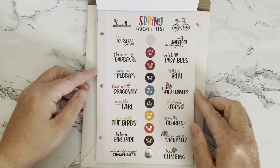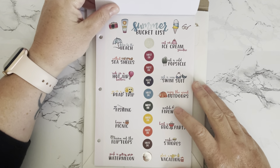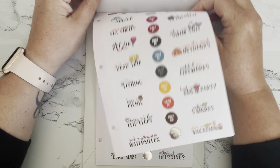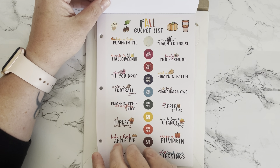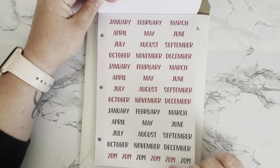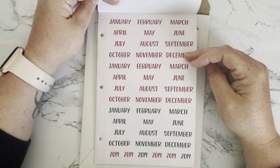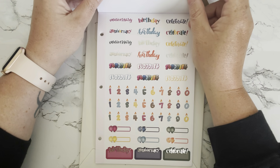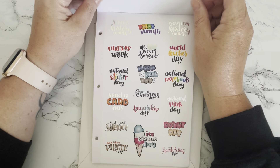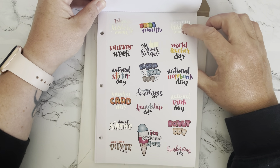There's also the spring bucket list, and there are no misprints on that one — just the first page. I got a really good deal ordering it off Mercari. I usually try to check sites like that or BST pages before buying from big box stores. There's the fall bucket list too, and I really like the months section. It is an older book from 2019, so I won't be using those dated stickers, but I think I paid around six dollars plus shipping — definitely worth it. I love these birthday stickers and the little candle ones.